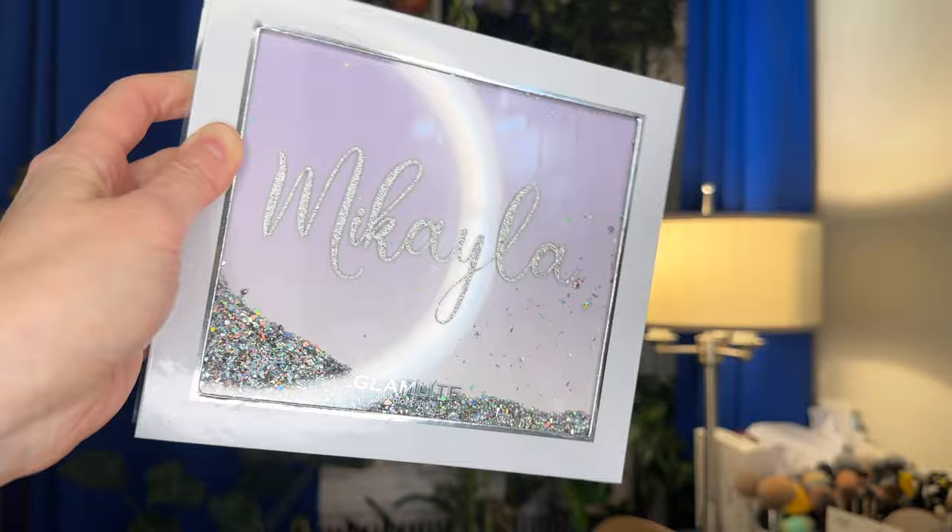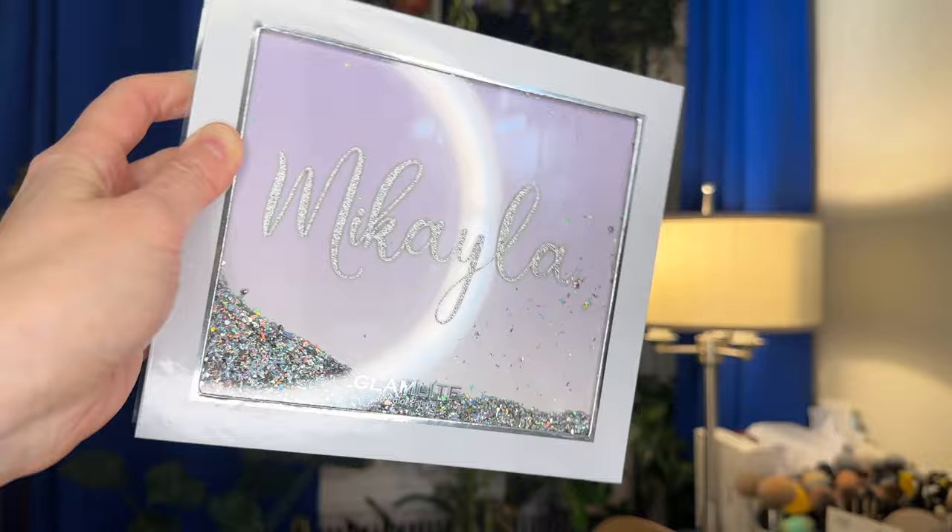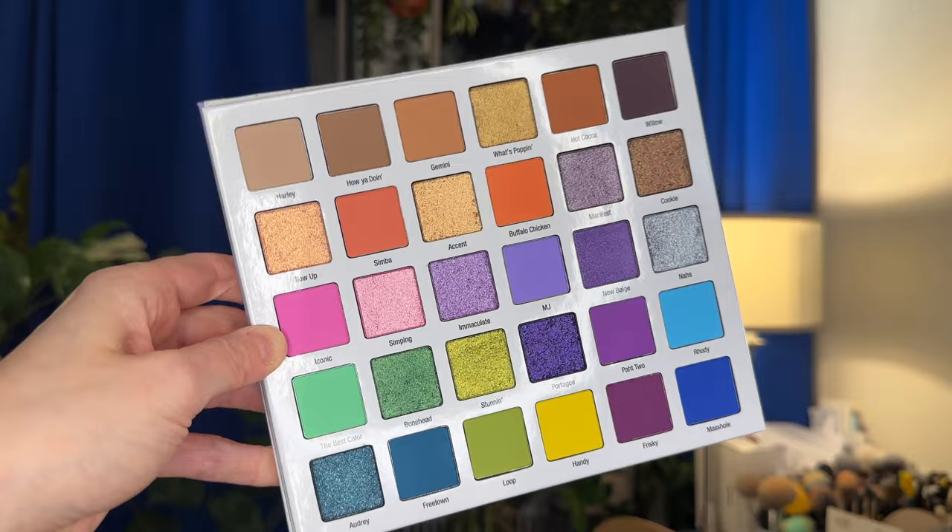Another really old one that I picked up at TJ Maxx or Marshall's, and it's just been laying around, is the original Glamlite and Micaela palette. This has every color you could possibly imagine for starters, but I also do think a lot of them are more spring and summer appropriate.